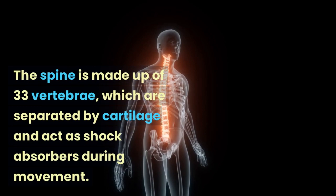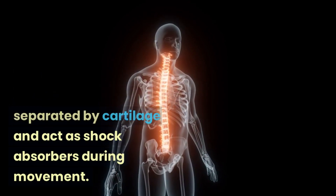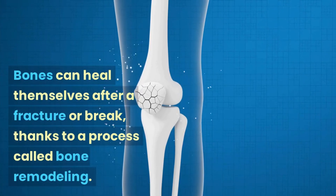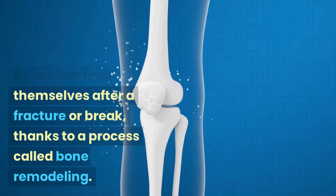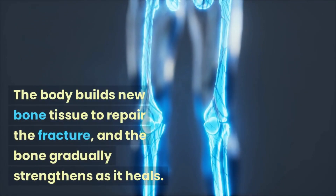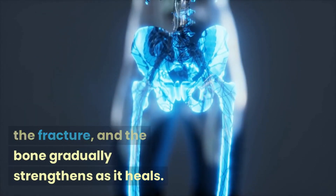The spine is made up of 33 vertebrae, which are separated by cartilage and act as shock absorbers during movement. Bones can heal themselves after a fracture or break, thanks to a process called bone remodeling. The body builds new bone tissue to repair the fracture, and the bone gradually strengthens as it heals.